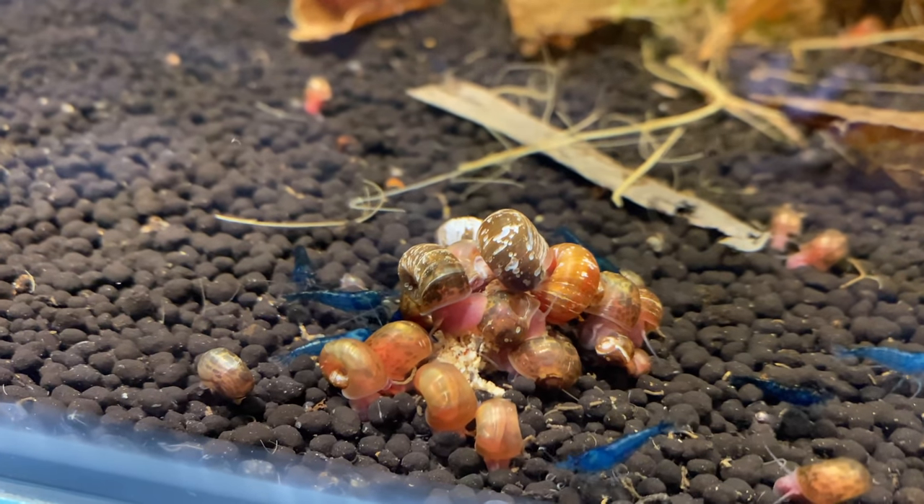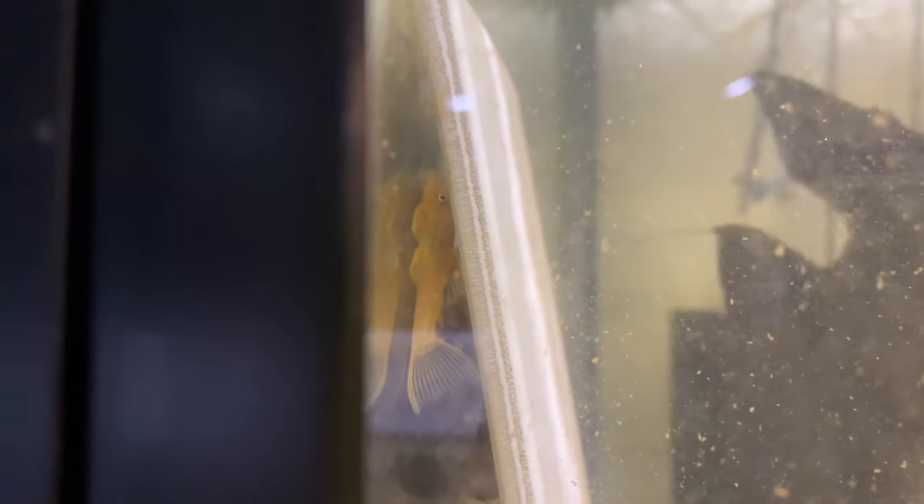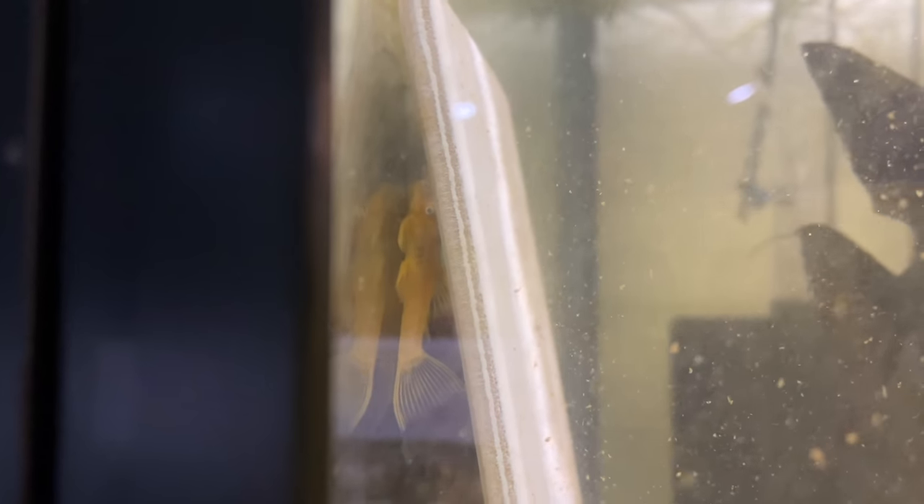These guys are available down below as well. Up here, this tank's a little bit dirty, but these are the blue hard lemon bristlenoses — just the short fins. They're up here with the black angel pair. They're a little bit harder to see because they're quite dark and they're a bit skittish — probably freaked out by those black angels. They're hiding behind the breeding slate. I don't know whether I'll be selling any of these on the website just yet — I'm a little bit attached to them now and I want to grow them out a bit longer.